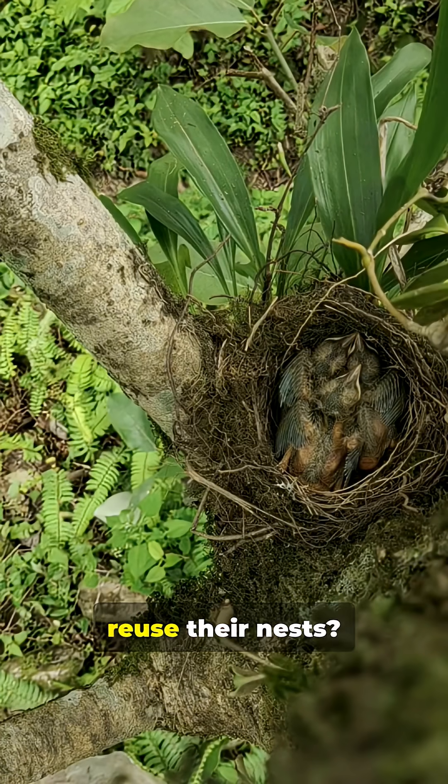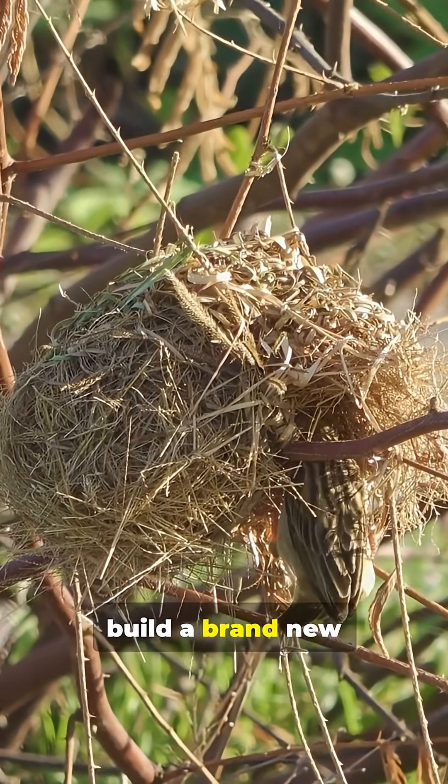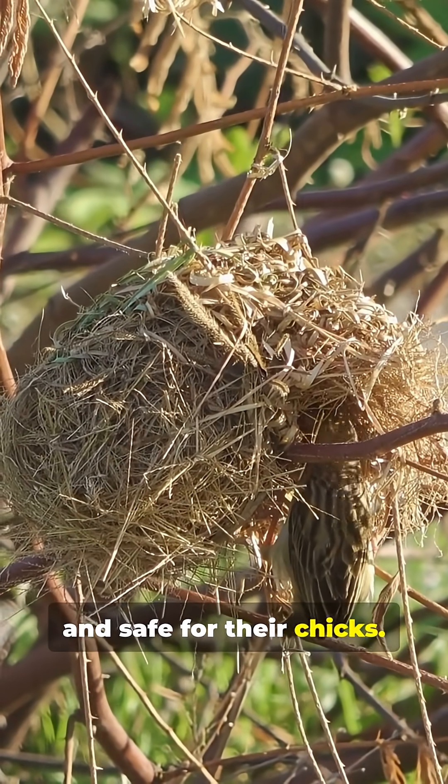But do birds ever reuse their nests? Some, like eagles and storks, return to the same nest year after year, adding new layers and making it even cozier. Others prefer to build a brand new nest each season to keep things fresh and safe for their chicks.